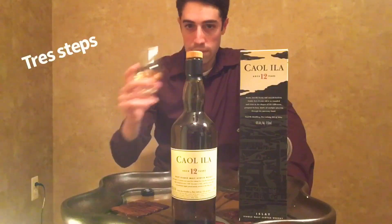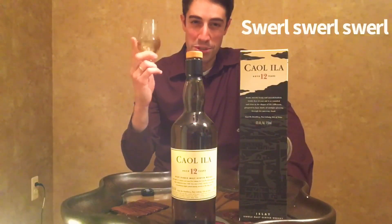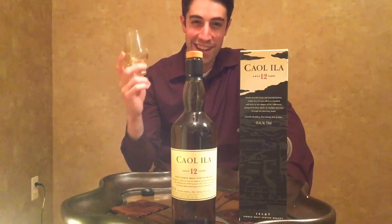Okay, so let's just — one, two, three. Remember to swirl. Swirling is very important for your glass.